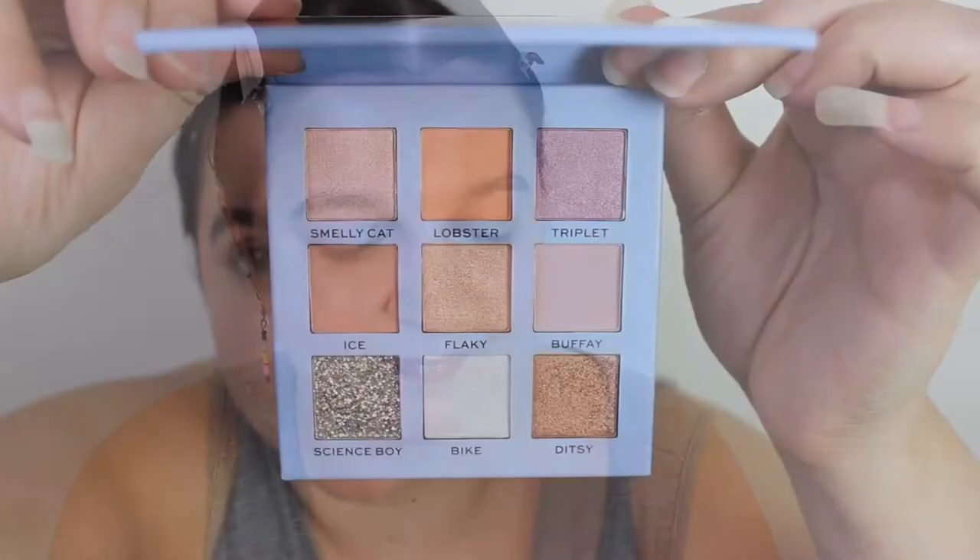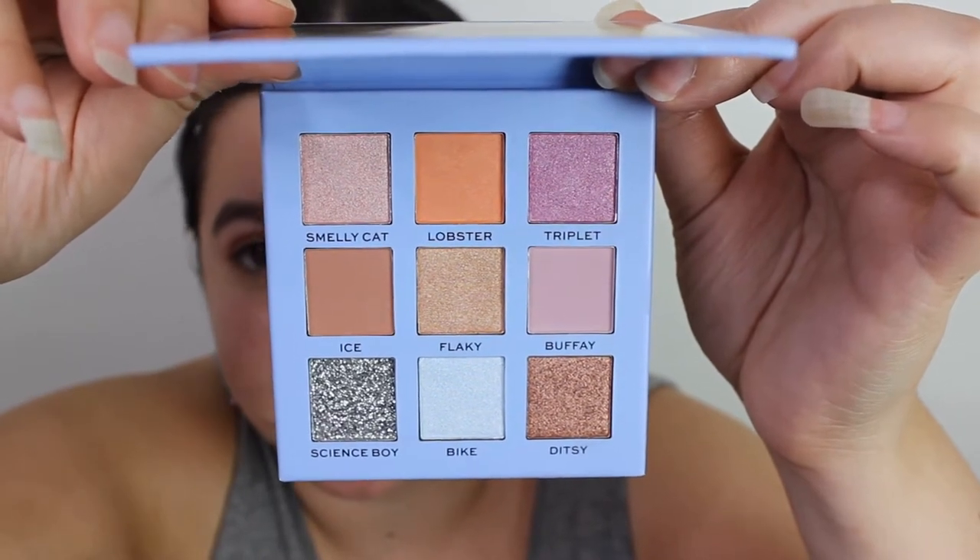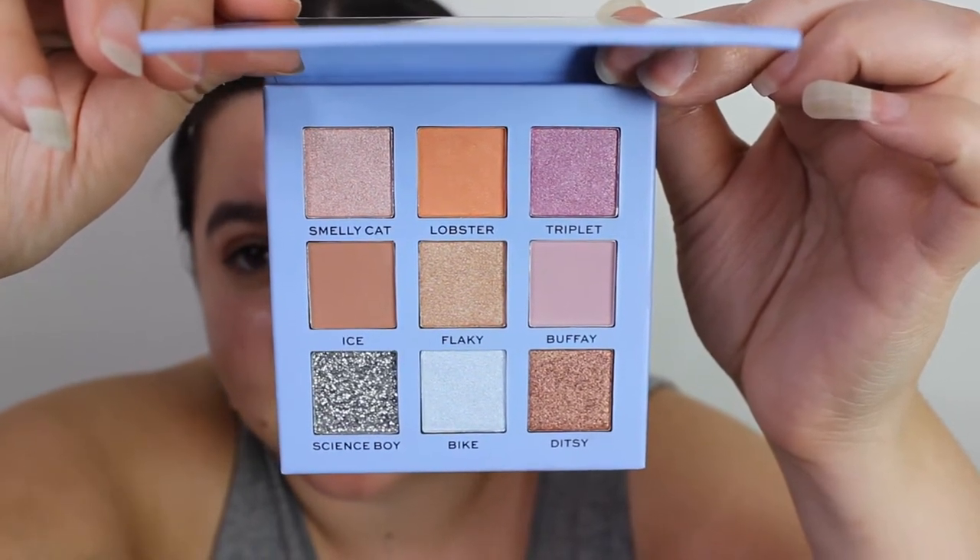Time to test out Phoebe's makeup. It's got the pastel blue packaging with her taxi on it, and then it is the same on the actual palette. These are the shades — they are all related to Phoebe, like Smelly Cat, Ice, Lobster, Bike, Triplet — all related to her storylines.